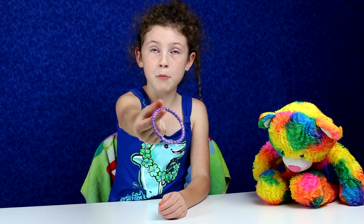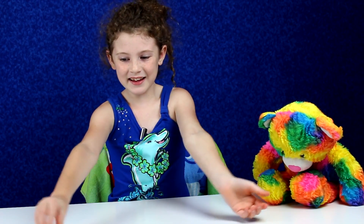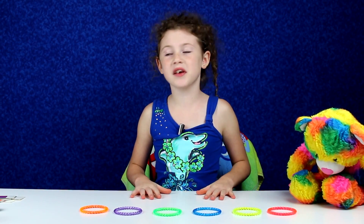What color is this? Green, right? What color is this? Orange, right? You got all these right! Let's play a new game.